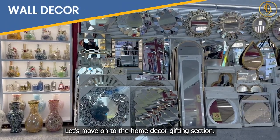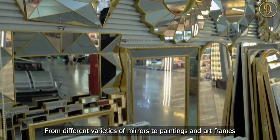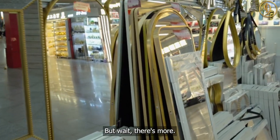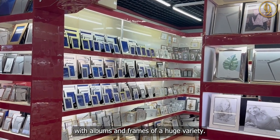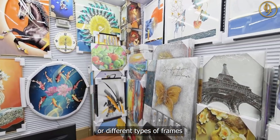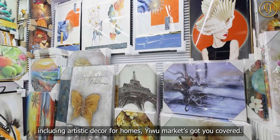Let's move on to the home decor gifting section. From different varieties of mirrors to paintings and art frames, it has the best housewarming gifts for your customers. This area is also packed with albums and frames of a huge variety — whether you're searching for albums for different occasions or different types of frames, including artistic decor for homes, UMarket's got you covered.